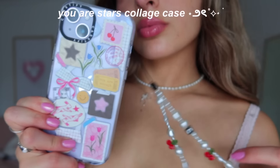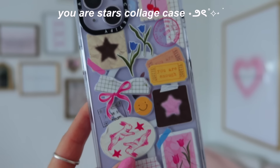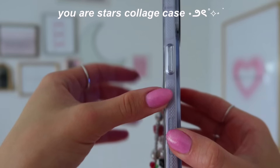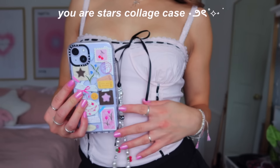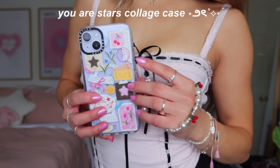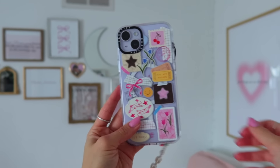The next case is called the 'You Are Stars' collage case — it looks like a bunch of stickers are stuck on the back of your phone, which is so fun. There are so many different colors to match to your outfit; I pulled from the pink and black accents and paired it with an edgy pink and black top and a black mini skirt — perfect for a night out, a little star girl vibe. I also paired it with a really cute foam charm to tie in the cherries. These foam charms are so useful.